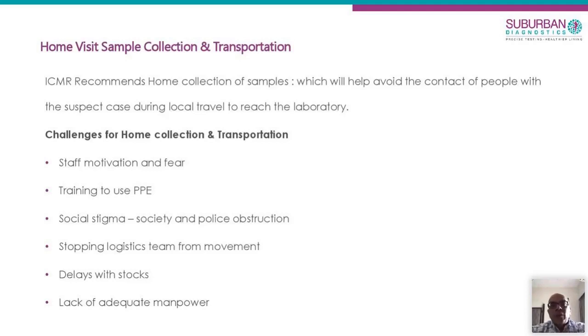We also made sure we gave them prophylactic hydroxychloroquine for protection, as recommended by ICMR. Despite all this, there's a lot of stigma in society, and the lockdown situation makes it difficult for us to travel due to police and local authorities. But despite all that, my team has stuck on and we continue to do about 200 to 250 tests every day.